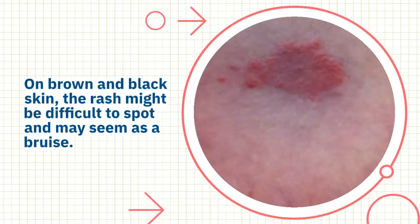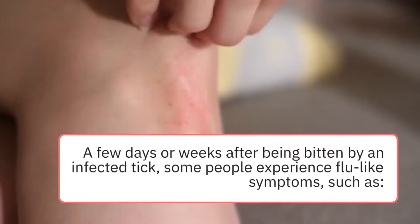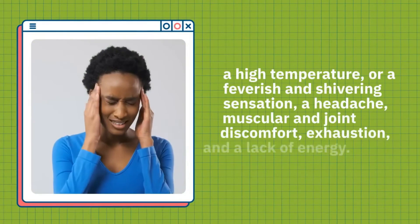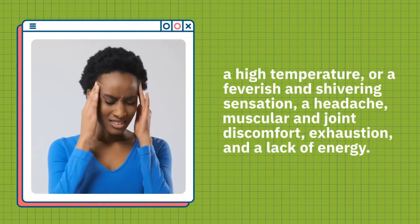A few days or weeks after being bitten by an infected tick, some people experience flu-like symptoms, such as a high temperature or a feverish and shivering sensation, a headache, muscular and joint discomfort, exhaustion, and a lack of energy.